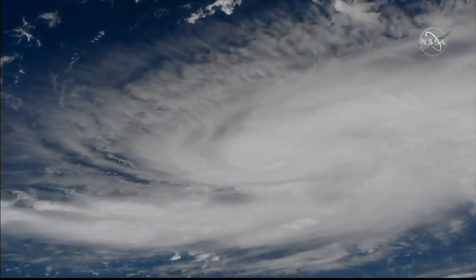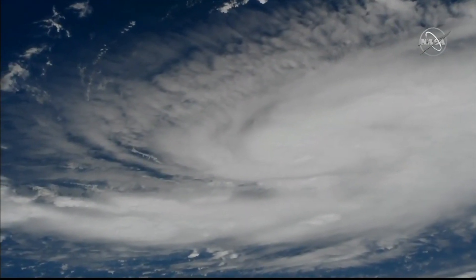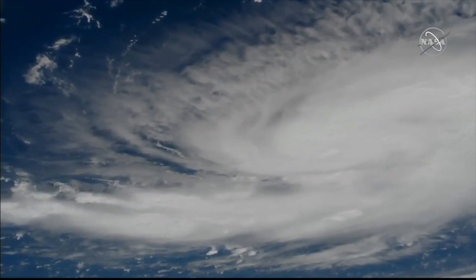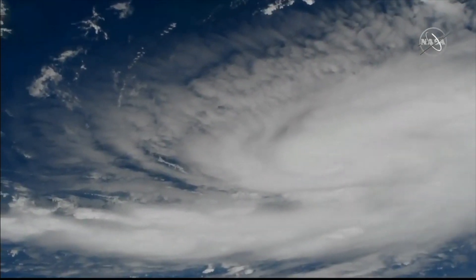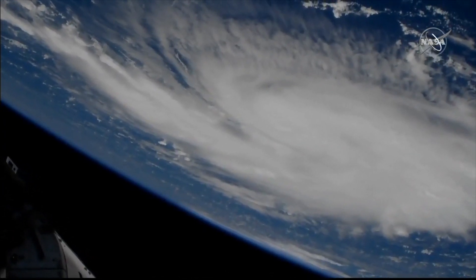Now getting a live view of Hurricane Dorian from one of these outboard cameras in the station right now, 261 statute miles. It's already crossed over the island of Cuba, and it's now off to the west of Haiti. That was the view of Hurricane Dorian from the International Space Station in the last couple of days.